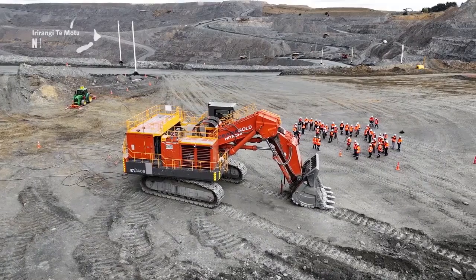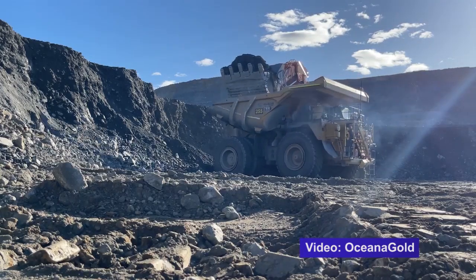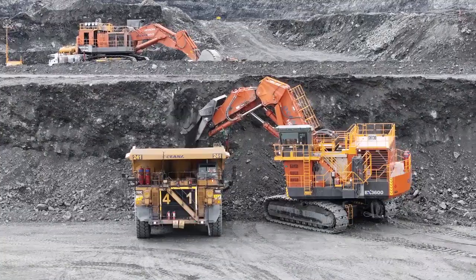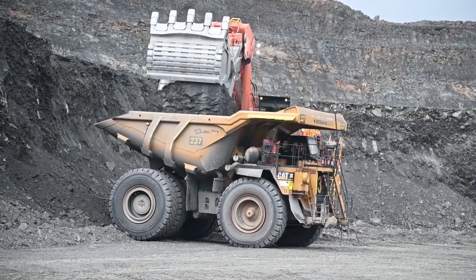A major milestone at Macrae's mine, unveiling New Zealand's largest EV: this fully electric hydraulic shovel. The Hitachi EX3600 was in action at Oceana Gold's Macrae's gold mine near Palmerston on Tuesday morning, the new addition part of a $10 million project.